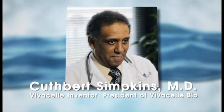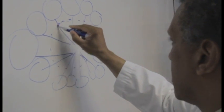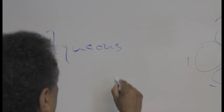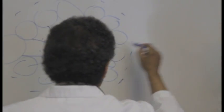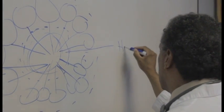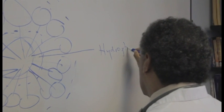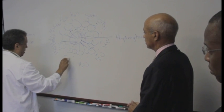VivaCell is the brainchild of renowned surgeon and scientist Dr. Cuthbert 'Tuffy' Simpkins. I've been working on this problem since the late 90s. It was really kind of serendipitous. I was in the laboratory and I didn't have any funding. I just had some cells and I had some Ringer's Lactate. I kind of left the cells on the lab bench, and I looked at them 24 hours, 48 hours later. I said some of these cells are still here — there's something keeping these cells intact. They haven't been lysed. I said I've got to understand this. What keeps cells alive?